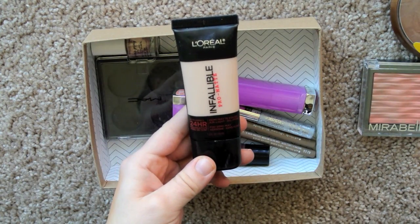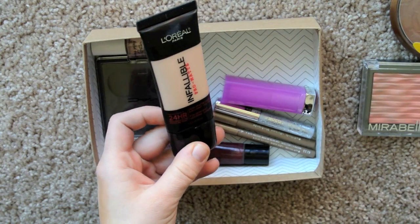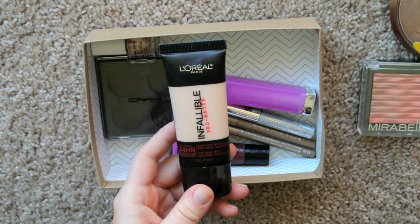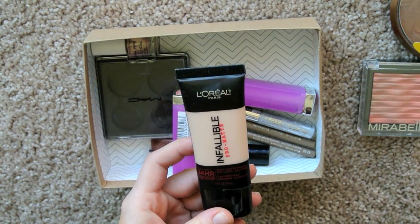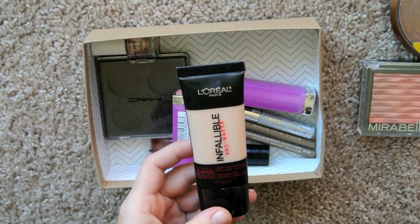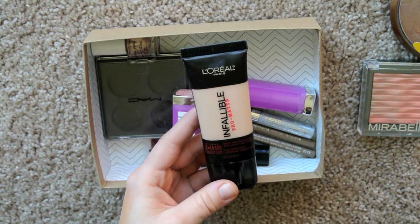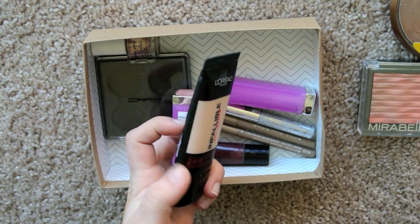Another face product — the L'Oreal Infallible Pro Matte 24 Hour Foundation. I didn't mind this at first, but now I just hate the way it looks. It's so dry. Even if I mix it with something, it just looks so dry, like my face is a desert. I can't stand it, it is so gross. No matter how I apply it, I just don't like the way it comes off looking. And I have normal to oily skin, so this should not look like a damn desert on my face, but it does.